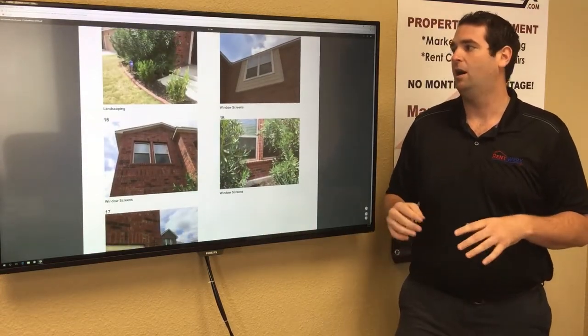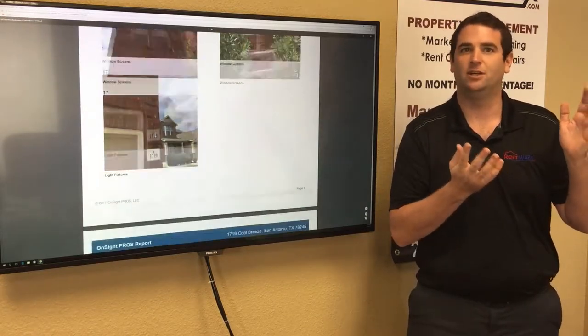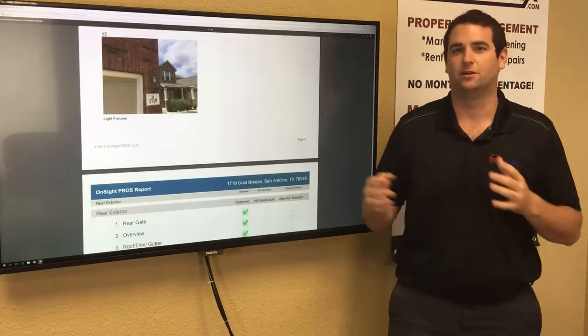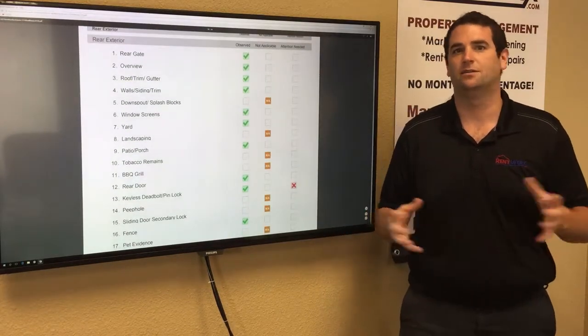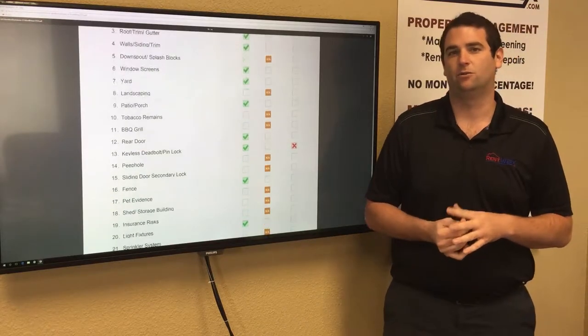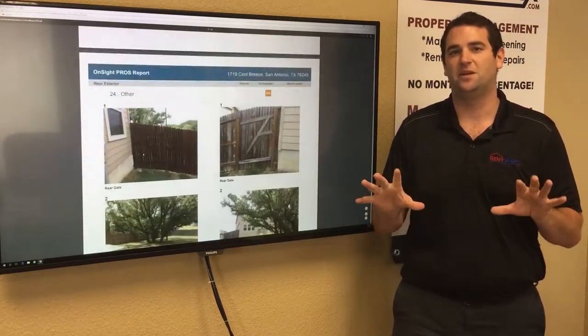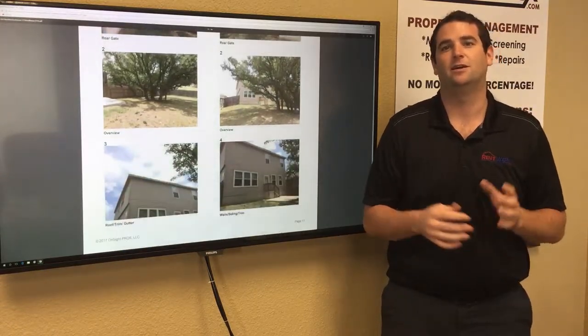So we know how the home was before the tenant moved in, while they were living there, and when they moved out. If there's any question about the security deposit, we just refer to the photos. For example, if there's a mark on the wall in the second set of pictures but not the first, we can withhold $200 to paint that wall. These inspections are a huge benefit because they ensure you get your property back in the same condition you gave it up in.